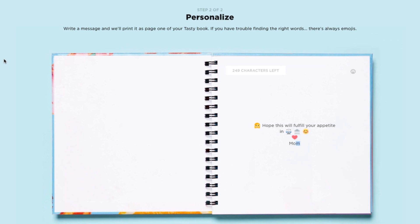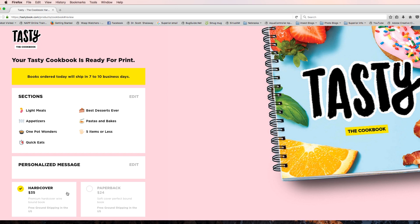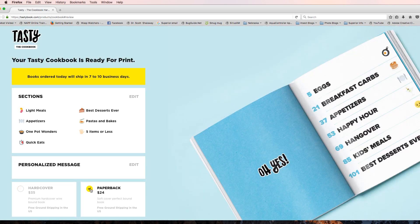After the book was compiled, there was an option for a traditional cookbook hardcover Y-Rail binding, or a less expensive softcover perfect bound.